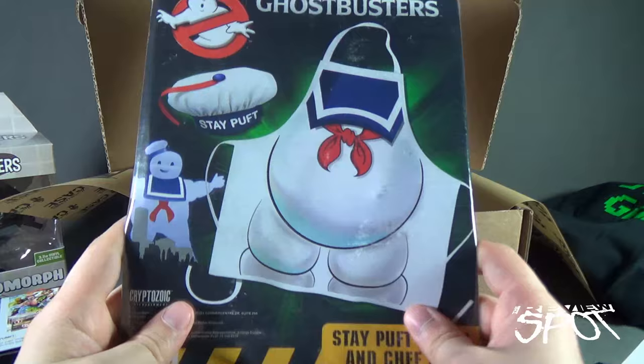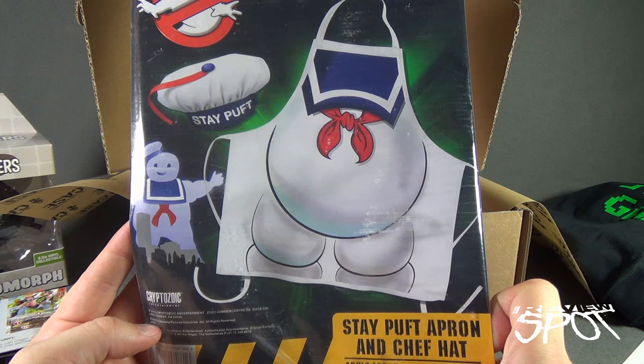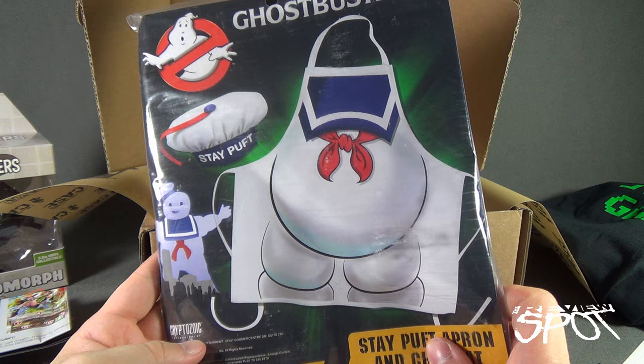We also have inside a Ghostbusters Stay Puft apron and chef hat - one size fits all apron. The hat is hysterical. That's from Cryptozoic Entertainment. I can put that on maybe when I'm baking. Ghostbusters Stay Puft apron and chef hat - that is awesome.